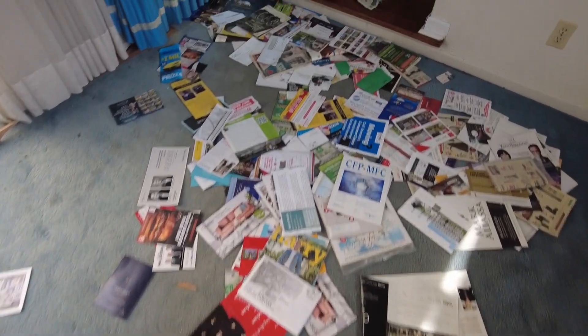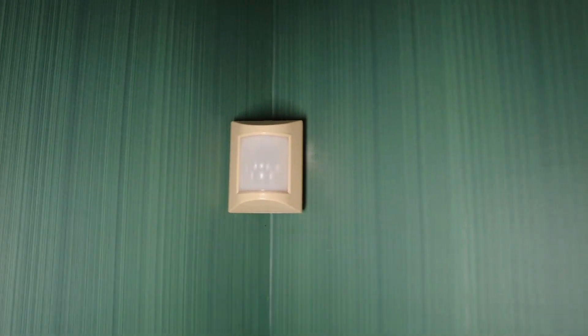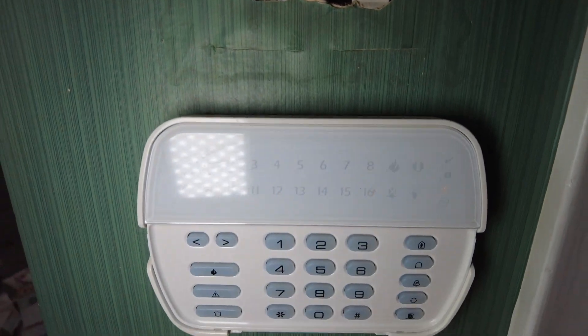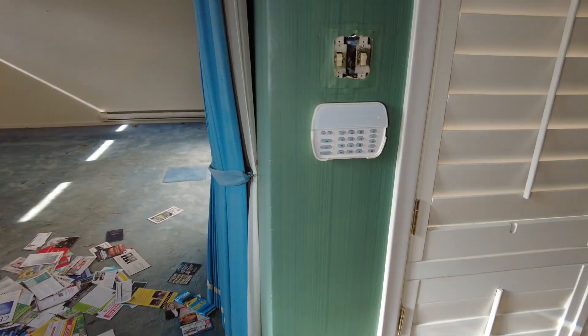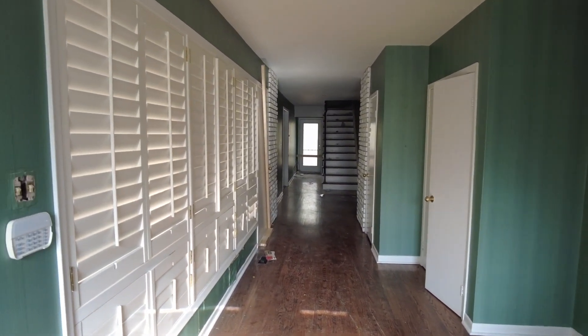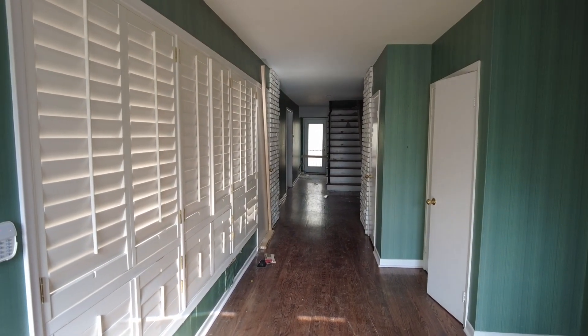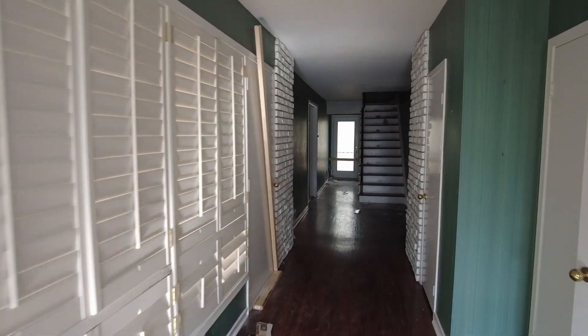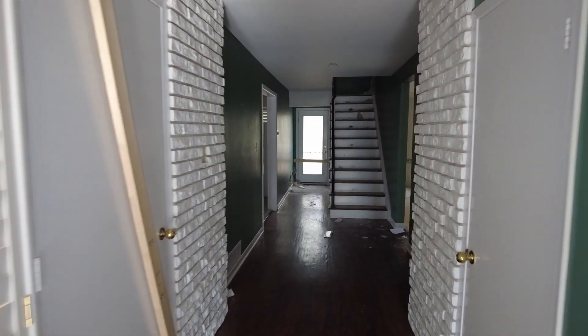We're going to step over all this mail and flyers and whatnot to the front door. Now we have a bit of a problem here guys because we have a motion detector here that turns red when I step in front of it. And then over here we have the alarm panel that's got a red dot and a yellow dot. I don't know what's going to happen here guys. Somebody might show up and I might get into some trouble here. Hopefully not because the place is definitely abandoned — it's already been stripped of any copper in the walls.